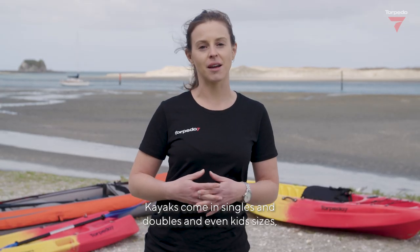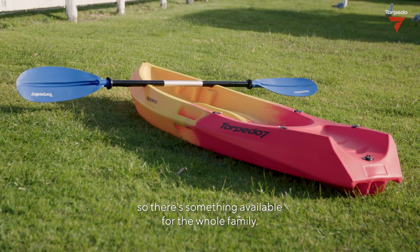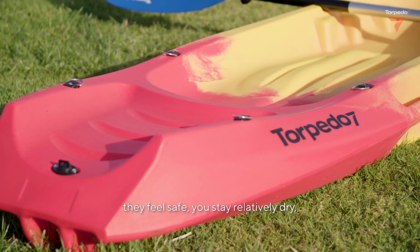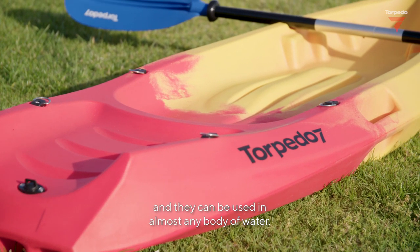Kayaks come in singles and doubles and even kids sizes, so there's something available for the whole family. Kids kayaks are a great way to get children into water sports. They feel safe, you stay relatively dry, and they can be used in almost any body of water.